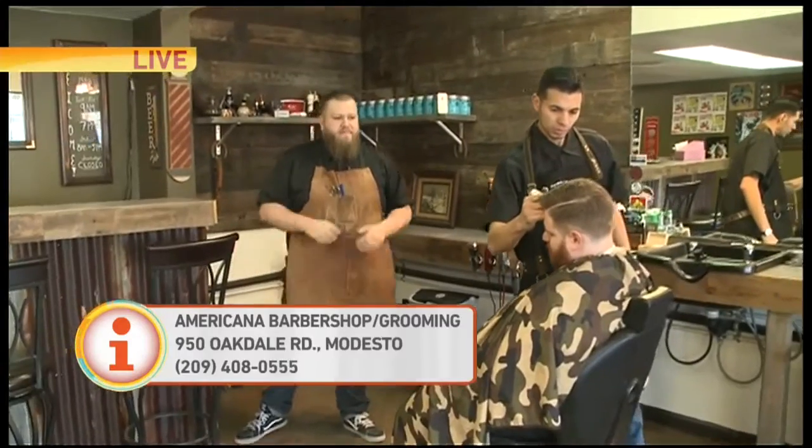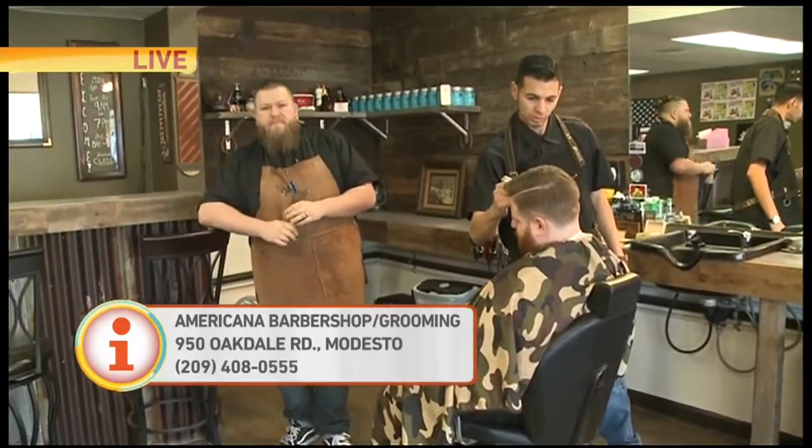Great work all around and definitely a cool spot for people to check out in Modesto. Congratulations — making your childhood dreams come true. That's what it's all about. It's called the Americana. We've got their information linked up on our website — GoodDaySacramento.com.